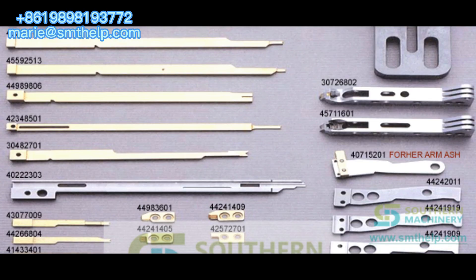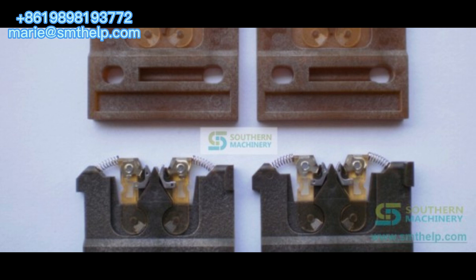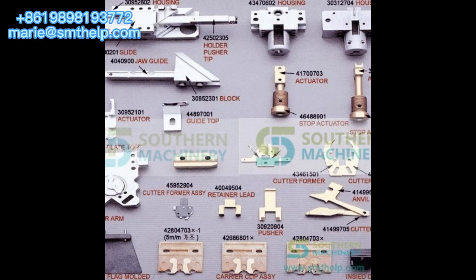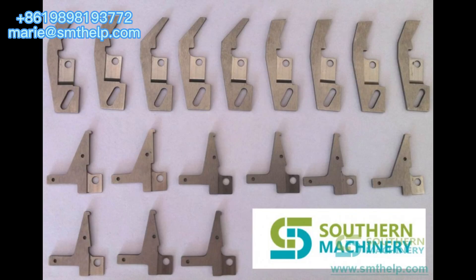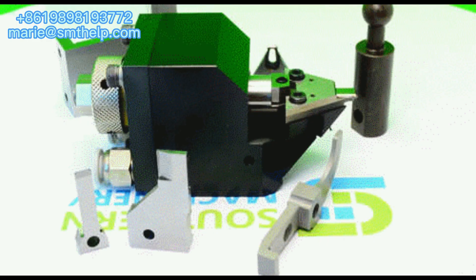Just tell us your parts machine name and P/N, we provide whatever spare parts you need, including UIC, TVK, Panasonic, Samsung, Fuji, Juki, Siemens. The prices are 10 times lower than the original ones, and we promise the same long service life. More than thousands of SMT and AI consumable items are in stock.